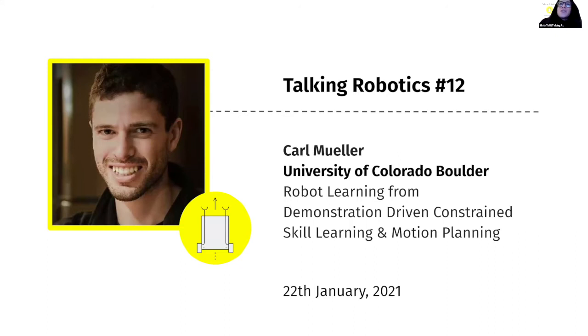Kyle graduated from the University of California with a degree in biopsychology. After a few years in the pharmaceutical industry, he founded his own company about intelligent agents for business analytics. He is currently stepping into the fourth year of his PhD, and he's interested in robot learning from demonstration driven by constraints, which is a very interesting and multidisciplinary topic.